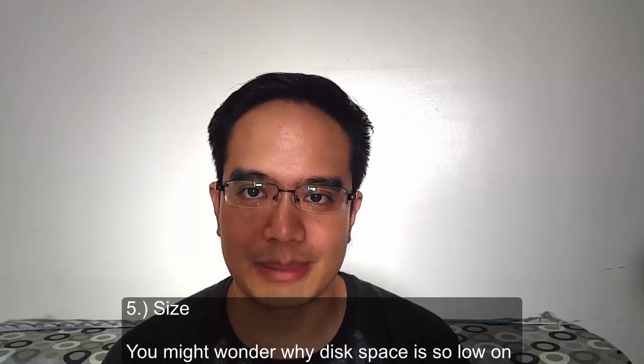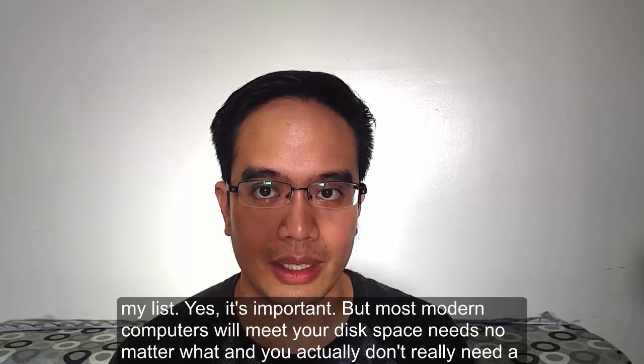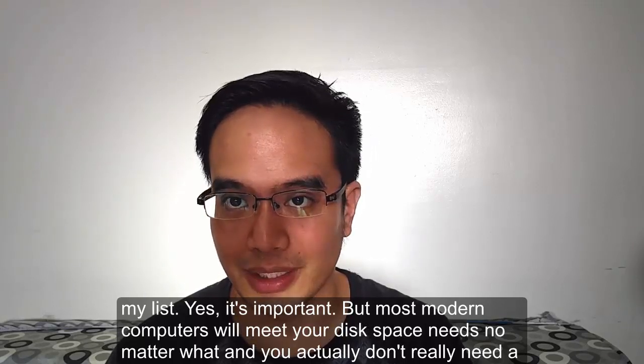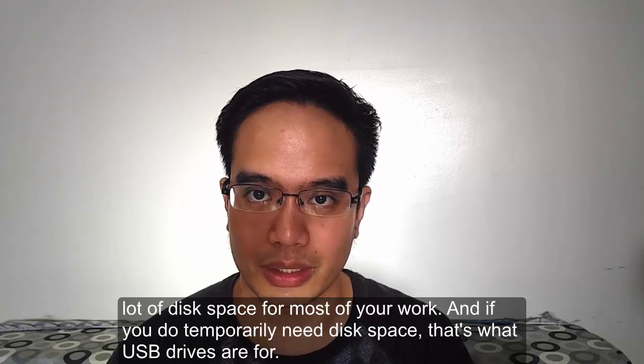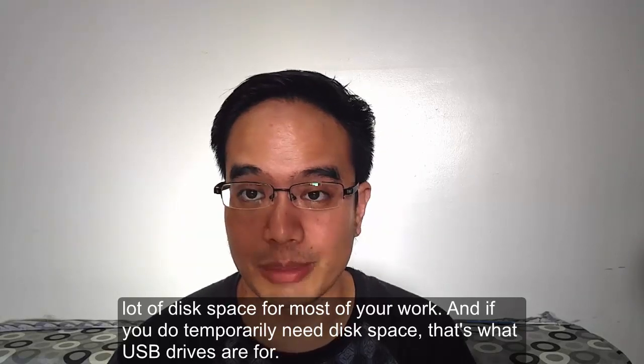You might wonder why disk space is so low on my list. Yes, it's important, but most modern computers will meet your disk requirement needs no matter what. You actually don't need a lot of disk space for most of your work. If you do need temporary disk space, that's what USB drives are for.